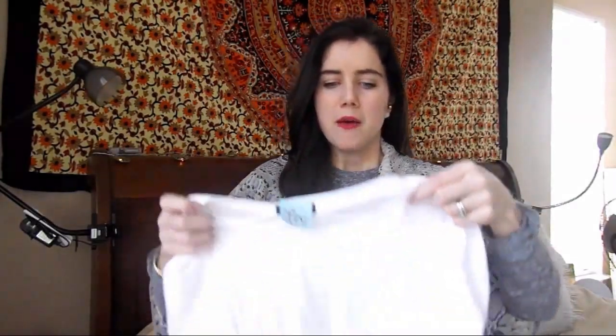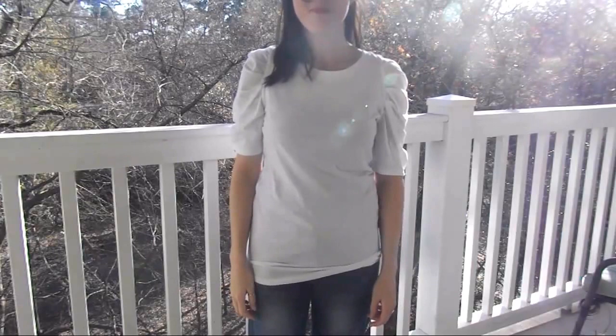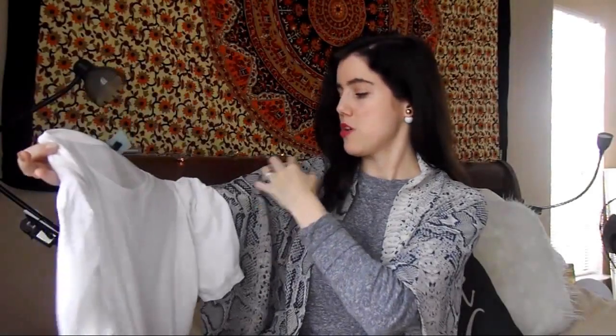This is one item I'm not crazy about — it doesn't look good on at all. It's a brand new Capture shirt; it still has the tags on it. I've been looking for that perfect white tee you can just throw on with jeans and go. I thought this might be it because it has a little something on the sleeves, but the sleeves make you look hideous. There's this weird scrunching going all the way down and it's just not flattering at all — unfortunately the only piece I came home with that I wasn't excited about.